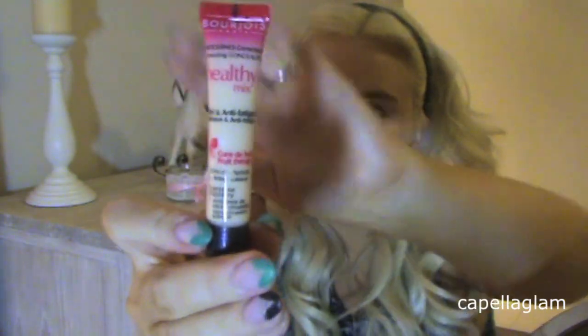Next I'm going to take this Healthy Mix Concealer. It is in shade 51. I have a little nozzle to see what this is like. That looks pretty good actually. I'll just blend it in with my fingers — it feels really smooth and it blends well into the foundation.